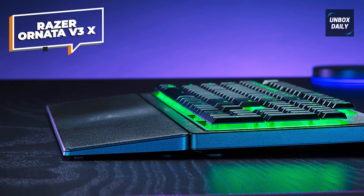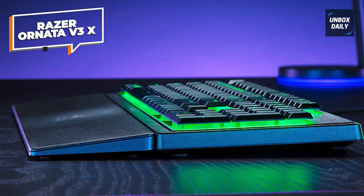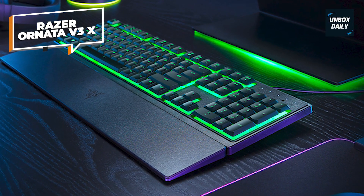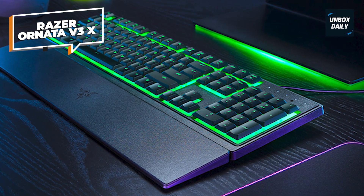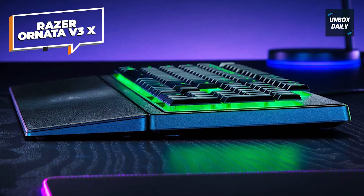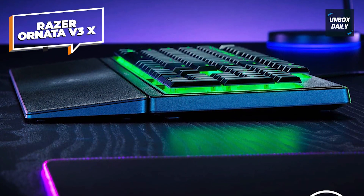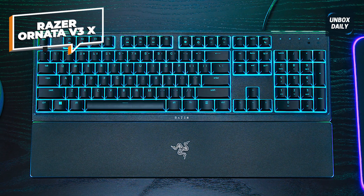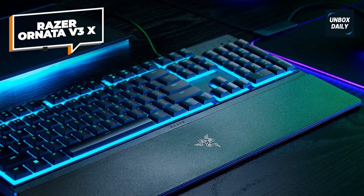The UV-coated keycaps add extra durability and are scratch-resistant. If you're using Windows OS, the drivers can be installed automatically with no need for additional installation. If you're using any other OS such as Linux, just use the Xset LED ON command to turn on the RGB, and Xset LED OFF to turn it off. The Razer Ornata V3X also has an ergonomic wrist rest with a silent membrane switch, cable routing options, and impressive durability, making it a very comfortable keyboard to use.